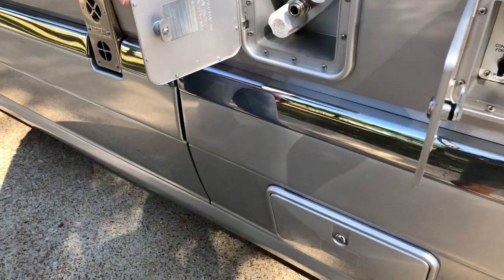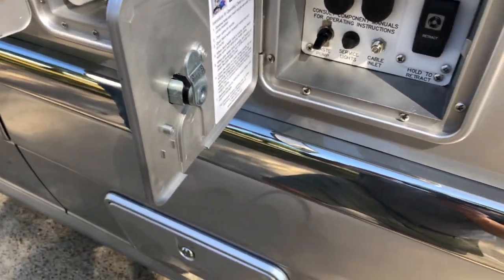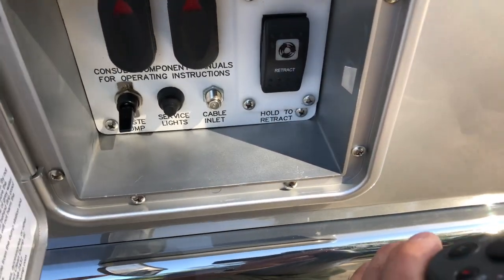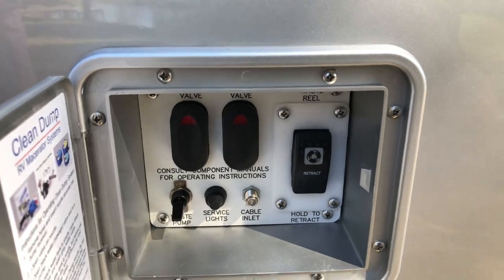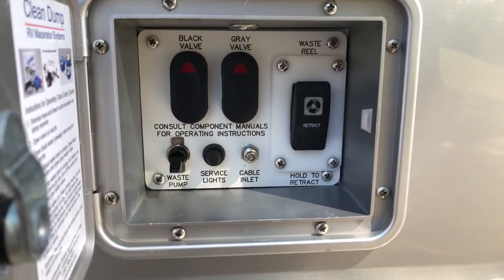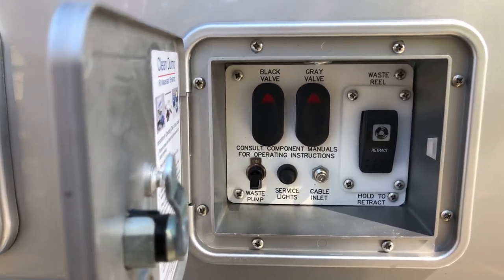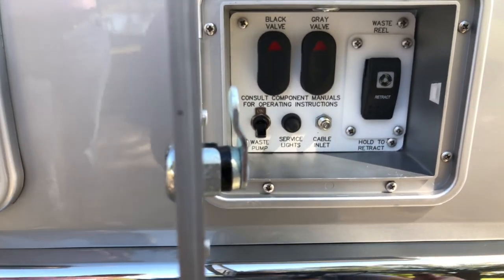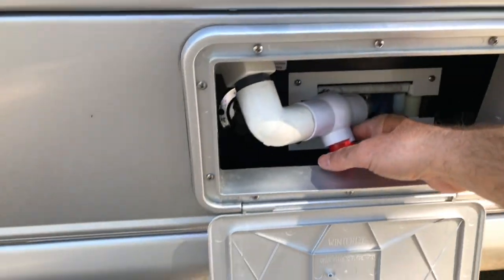Here we've got all your controls for the sewage. It's got the gray and the black water. Here's how you operate the sewage system — it's all powered, even the valves. Black water and gray water — they're electric. It's got a macerating pump, and instead of using gravity, you just turn the pump on, open the valves, and it pushes it out. It's really nice — you don't have to worry about messing with a hose. It's all built in right here.